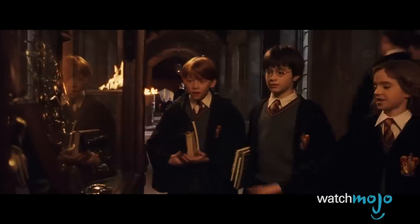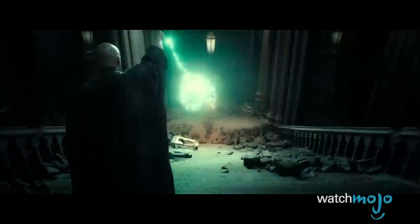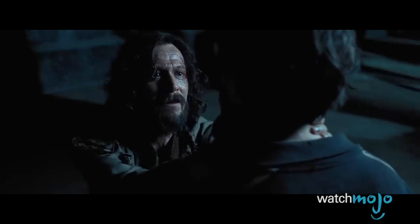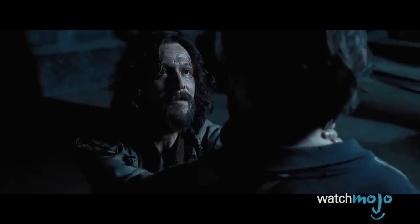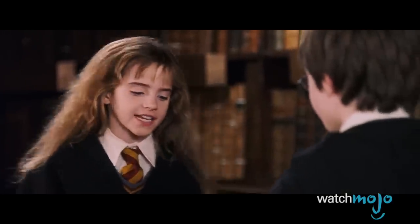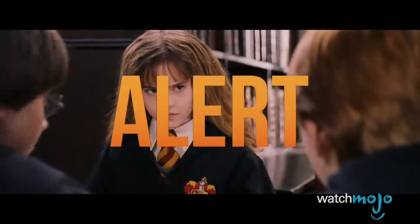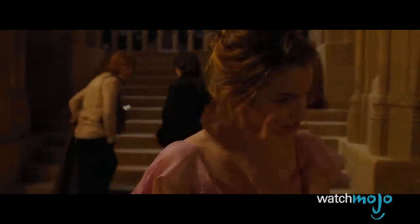For this list, we're looking at characters, stories, or pretty much anything else that was left out when the Harry Potter books became movies. Since we're talking about major plot points and characters, you might want to put your extendable ears away and do some light reading and watching. Spoiler alert.